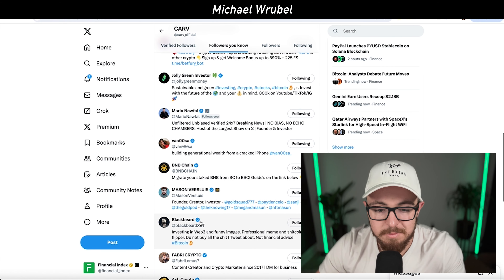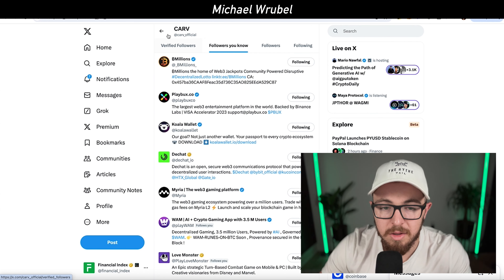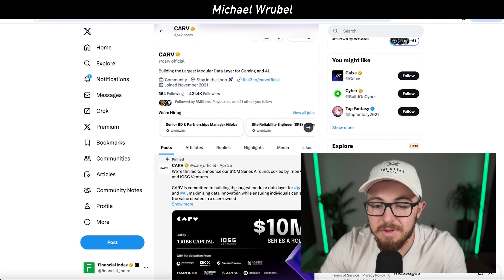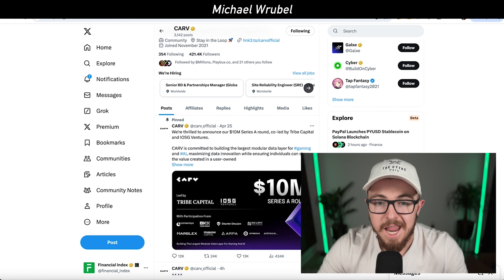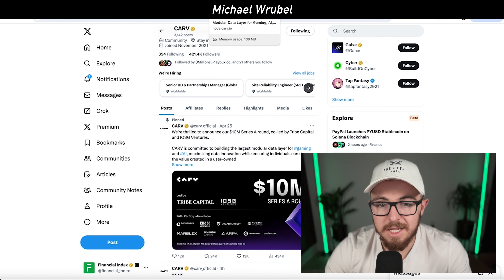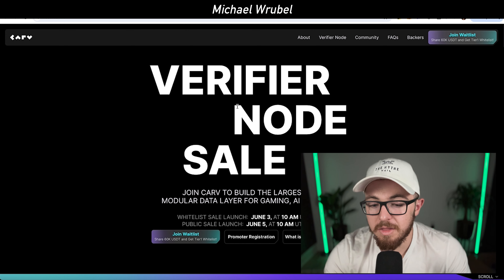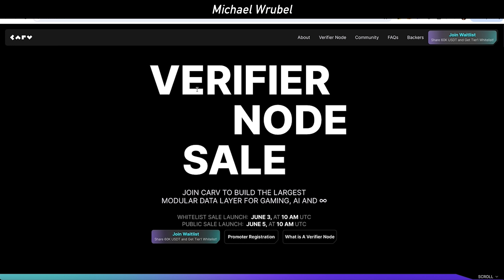Now let's talk about altcoins, specifically what's going on with Carve. Carve is building the largest modular data layer for gaming and AI, and I've been following the project for quite a while. It's followed by big names in the crypto space like Dexcheck AI, Alt Crypto Gems, Ash Crypto, Lark Davis, Ivan on Tech, and many large institutions. Carve raised $10 million in their Series A round co-led by Tribe Capital and IOSG Ventures, and they have some major developments and node sales coming up very soon.